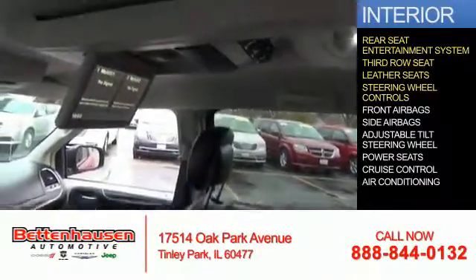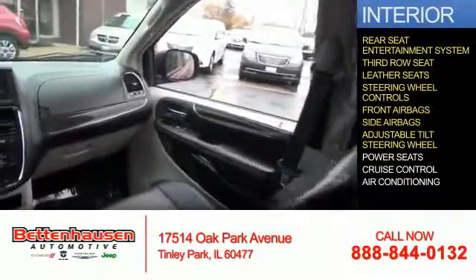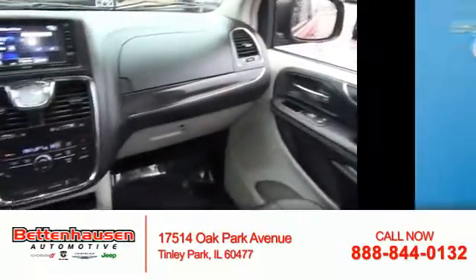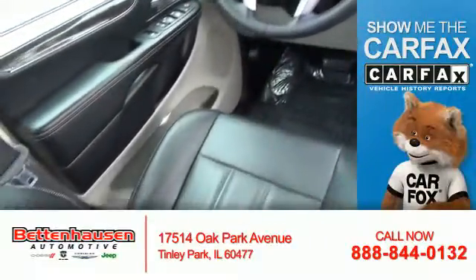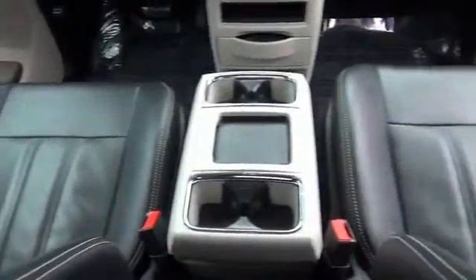Steering wheel controls, front airbags, side airbags, an adjustable tilt steering wheel, power seats, cruise control, air conditioning. Rest easy knowing this vehicle comes with a Carfax Vehicle History Report from Carfax, the most trusted provider of vehicle history information. Great quality at a great price.